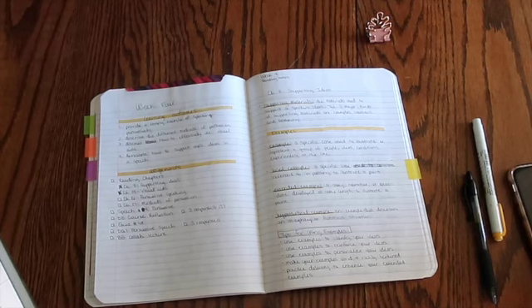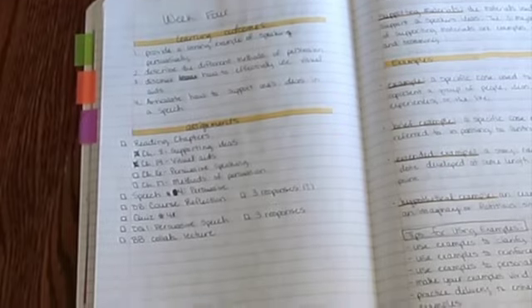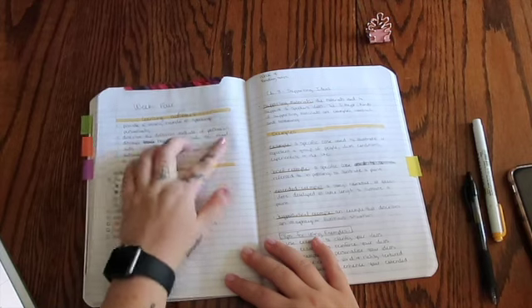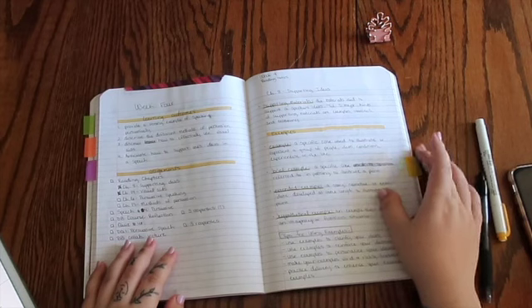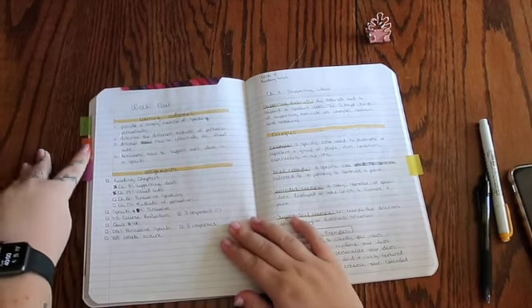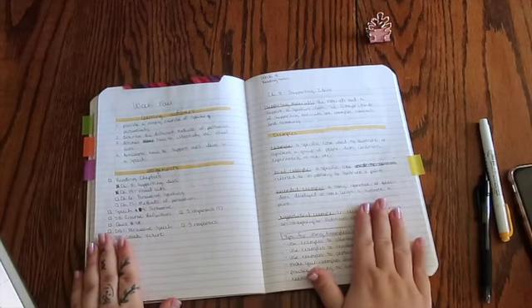So here you can see that I have listed out the learning outcomes and assignments for each week on the left-hand side. I do this so I have a really quick reference to go back to because the syllabus is a little confusing. I have that there, and you can see I have the tabs for each week, so it's easy to flip back to it.